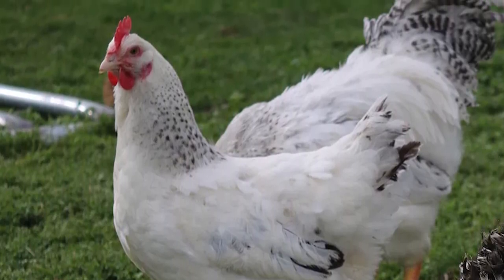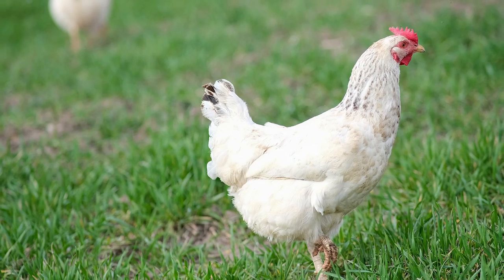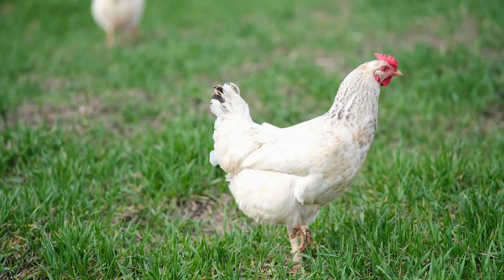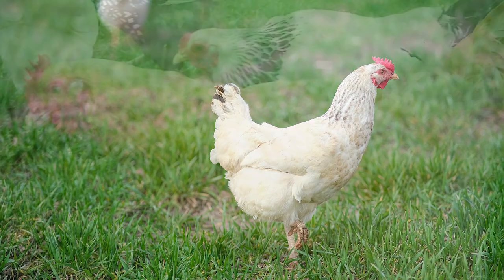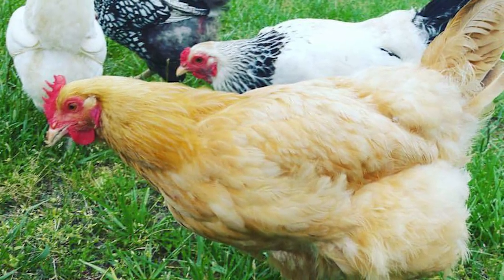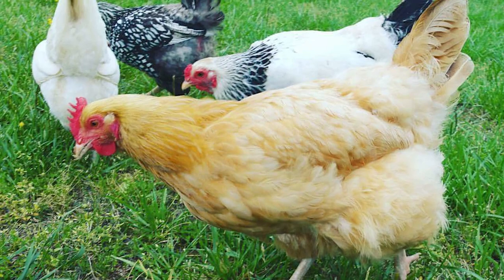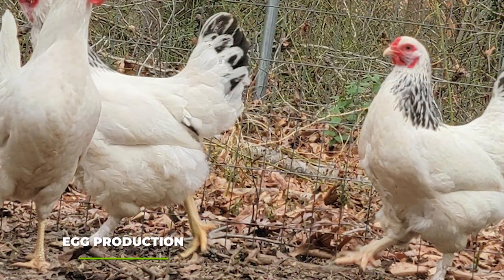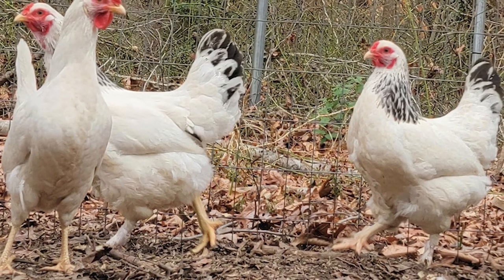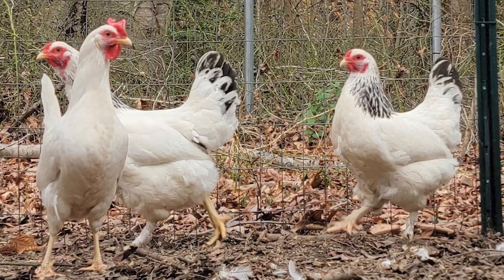Most of the Delaware Chicken varieties you'll find today are recreations of the original experiments conducted back at the Indian River hatchery. Even so, George Ellis, the original creator of the Delaware Chickens, put a lot of emphasis on the meat production of the breed. That's why he worked tirelessly to make it so that Delaware Chickens would grow fast and feather quickly. This meant you could put them on pastures at a very young age, resulting in a quick and easy source of meat for farmers. On top of that, the white feathers and their light density make it very easy to clean up the carcass, making Delaware Chickens quite easy to prepare on your own.